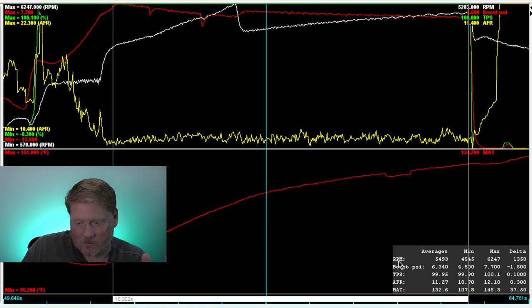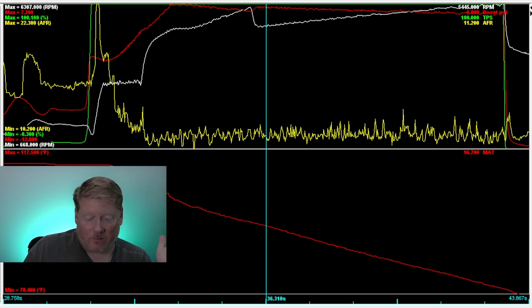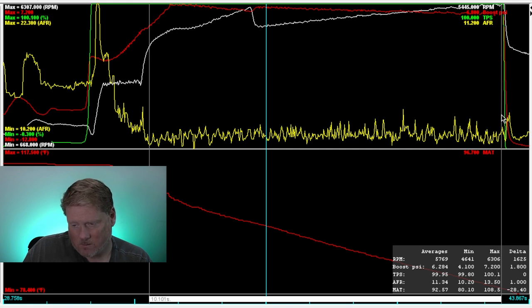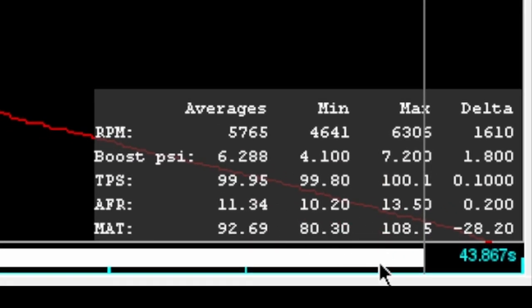Let's jump straight to the data log from the first meth pass for a side-by-side comparison. I'm being specific about the first meth pass because the other passes behaved a little differently, though not much. The bottom line is the MAT — look at the huge difference: we start at 108°F and go down to 80°F.